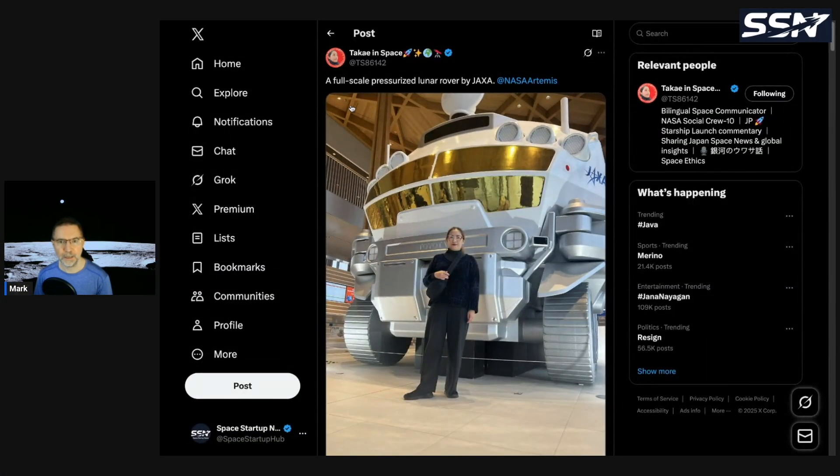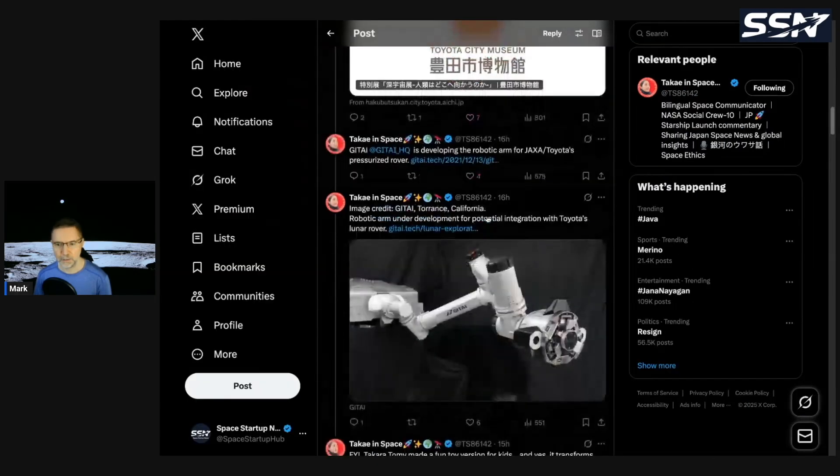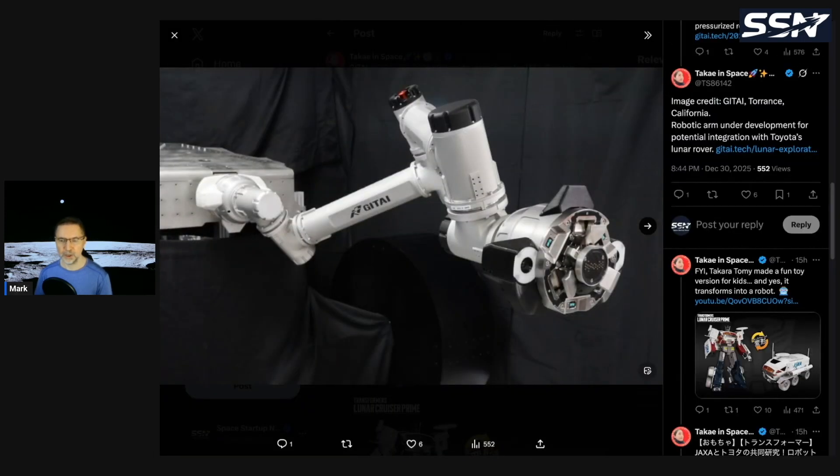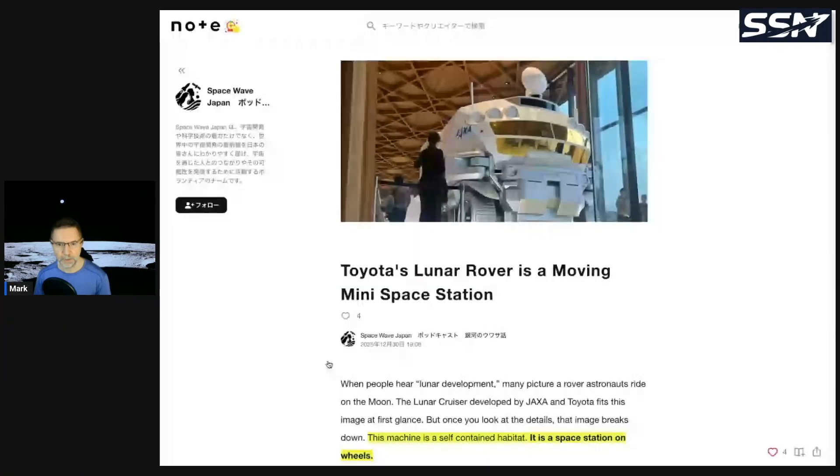Our second story is on JAXA's Lunar Cruiser. This comes from an X-post by Takei in Space, a bilingual space communicator covering the Japanese lunar cruiser. She's standing in front of a full-size mock-up — it's a very large pressurized lunar rover by JAXA. You can see the wheels being developed by Bridgestone, and the Gittai robotic arm. Gittai is a Japanese space startup now headquartered in California, working on robotic arms tested on the International Space Station, partnering with Toyota to add a robotic arm to the Lunar Cruiser.